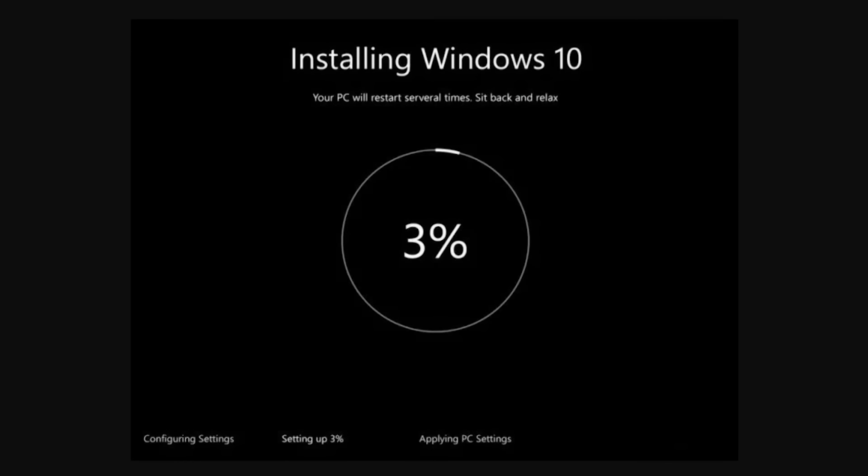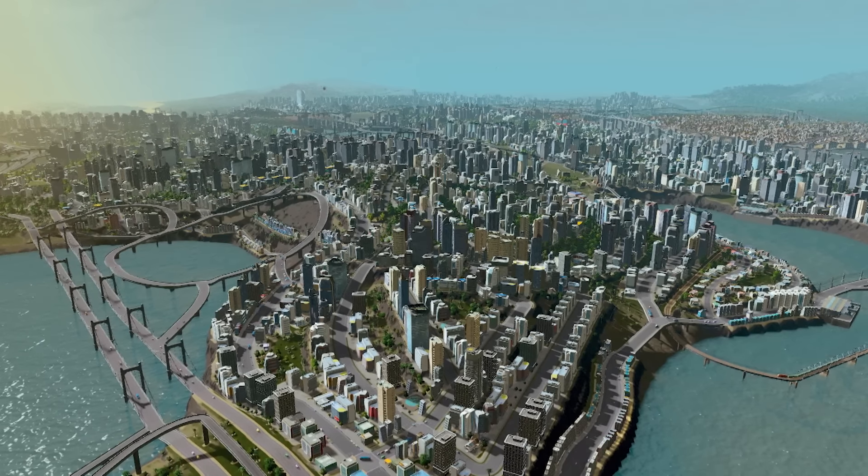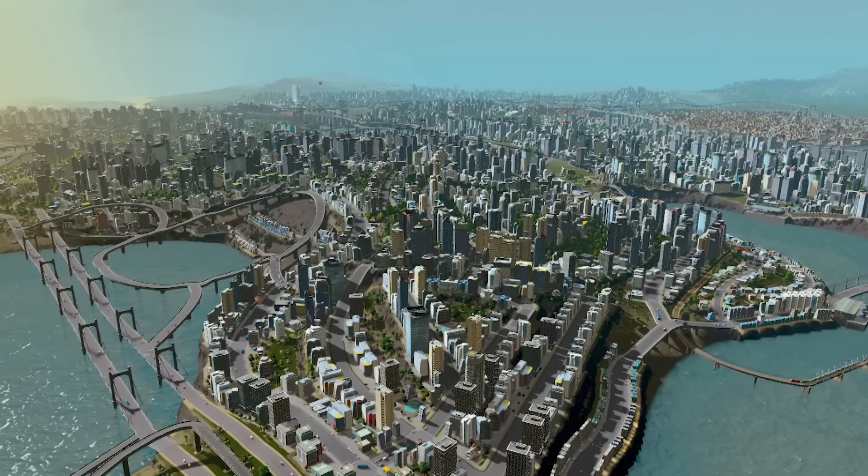Basically, the moral of the story is that unless your computer is hopelessly frozen and you have no choice but to completely kill the power, make sure you turn your system off properly. It may take a little more time, but trust me, it's a lot easier than having to reinstall Windows or try to recover a save game that you've dumped 500 hours into.